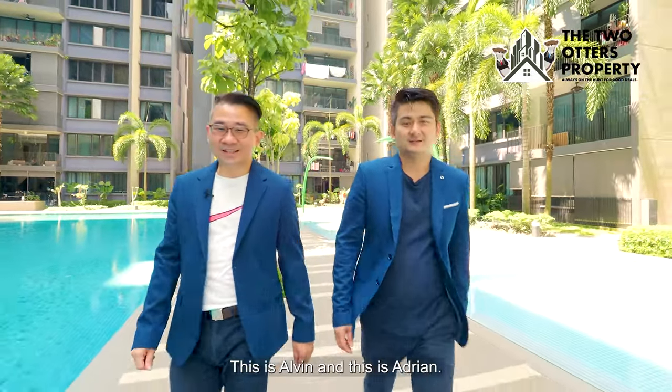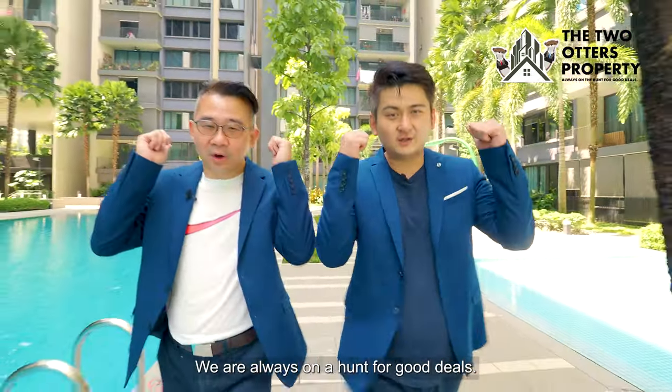Thank you for joining us in another episode of Two Otters Properties. This is Alvin and this is Adrian — we are always on the hunt for good buys.